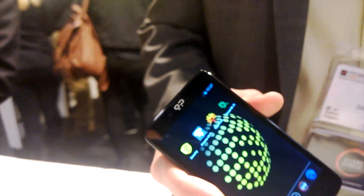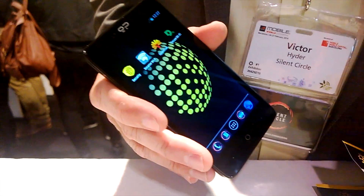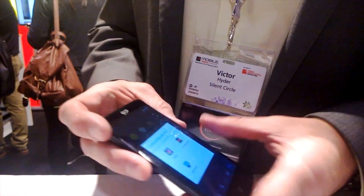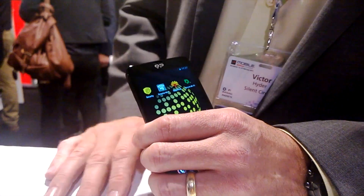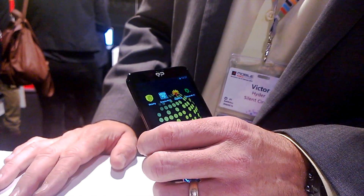Regarding the Android AOSP version being used, it's 4.4 — the latest. As for update plans, we will be giving over-the-air updates to our Blackphone users in a regular, methodical manner. We will not be waiting for carriers; we will not be waiting for anyone — we will be in control of it.